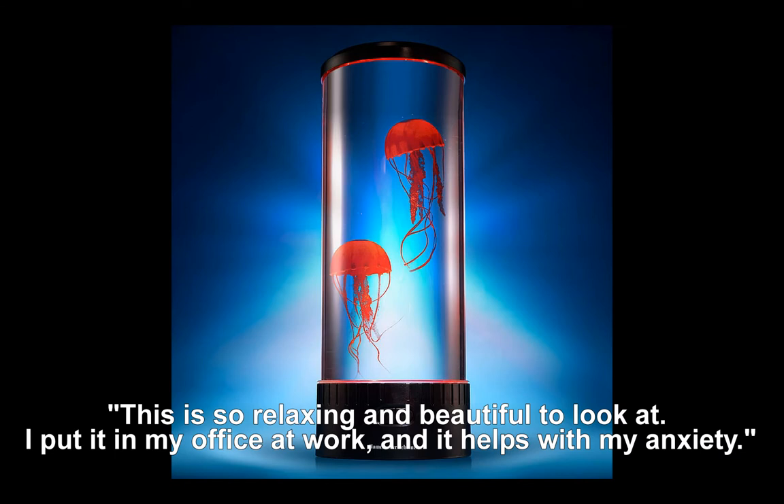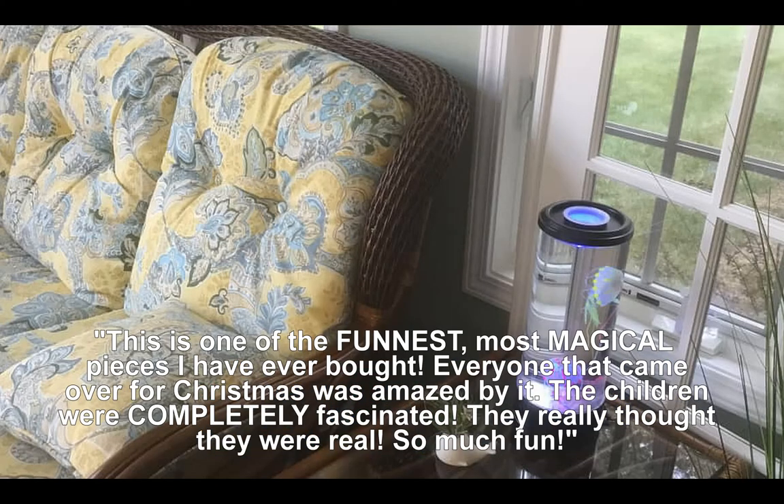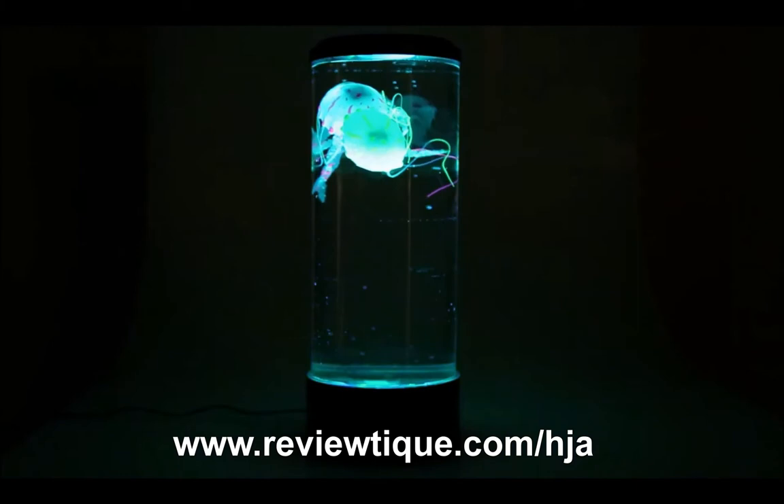This is so relaxing and beautiful to look at. I put it in my office at work and it helps with my anxiety. Everyone who sees them wants to know where I purchased them — many take photos. This is one of the funnest, most magical pieces I have ever bought. Everyone that came over for Christmas was amazed by it; the children were completely fascinated and really thought they were real. So relaxing and mesmerizing, I find it works as an anti-anxiety treatment. The colors are amazing. You can buy the hypnotic jellyfish aquarium lamp here.